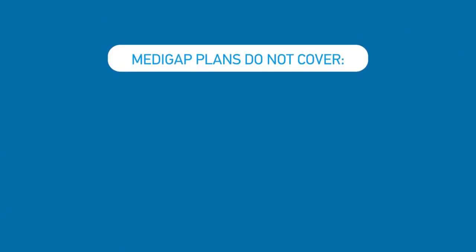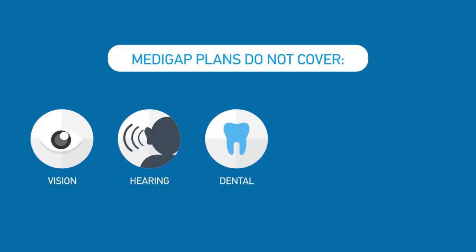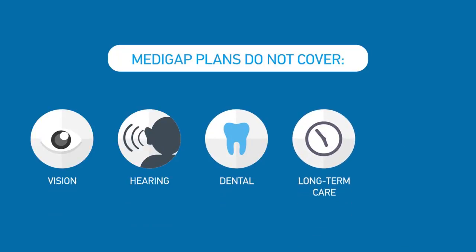Medigap Plans don't cover things like vision, hearing, dental, or long-term care, and they don't cover prescription drugs.